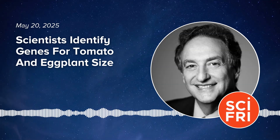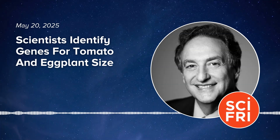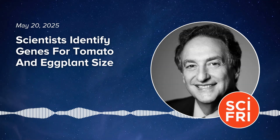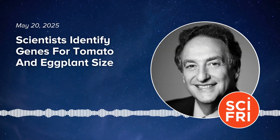The exciting news, at least to us nightshaders, is that they've located the genes that control the size of tomatoes and eggplants, and then used CRISPR gene editing to grow bigger fruits. Joining me to talk about his research and the current state of genetically modified crops is Dr. Michael Schatz, Professor of Computational Biology and Oncology at Johns Hopkins University in Baltimore, Maryland. Welcome to Science Friday.